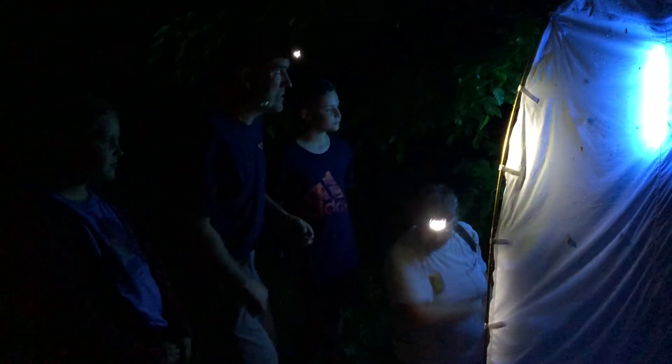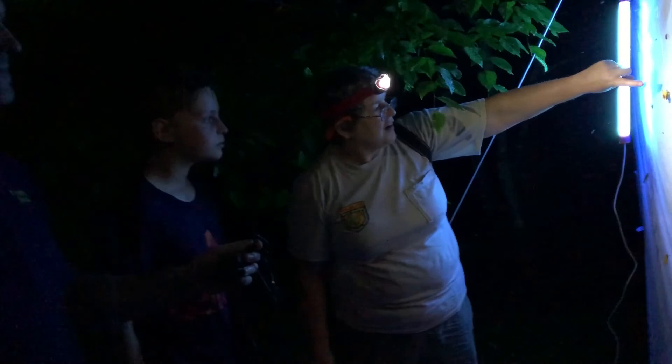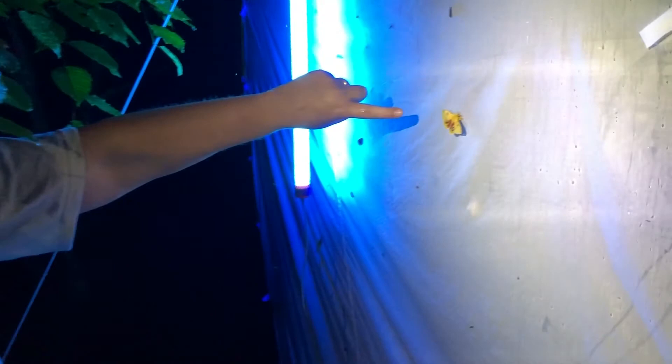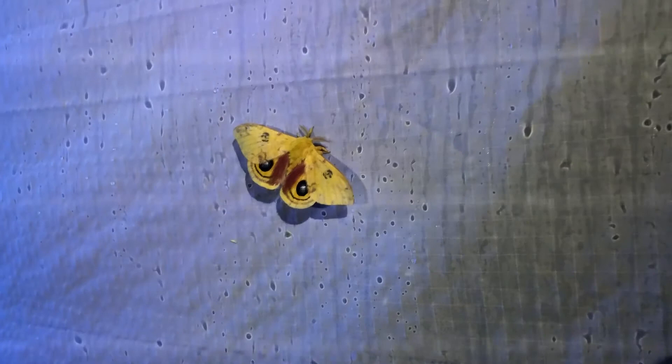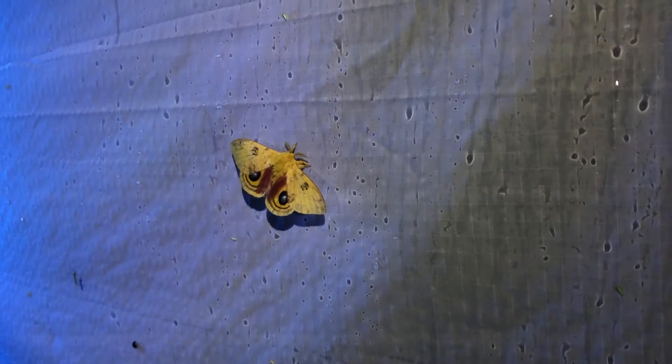All right, gather around — I think we have something now. This is a cool find here. This is an Io moth, and this is a male. Often males are attracted to lights more than females, but not always. Their caterpillars have stinging hairs on them, and if you have the unfortunate experience of being touched by them, it's like fire — like stinging nettles. They're really stingy; they're green and have little spiky things on them. But they're really pretty moths.